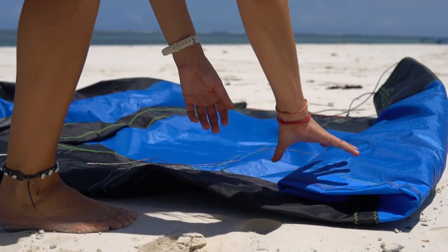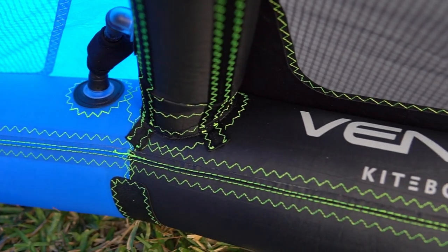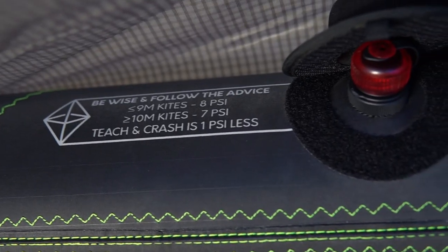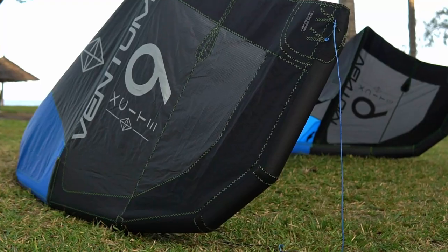The build of the kite is super nice, just like any other big kite brand. Decent stitches, decent gluing, triple ripstop — all the good materials have been used. The deflate valve is a double deflate valve, and there is a dump valve at the end of the kite. Beside that, as you can see, it's just beautiful.